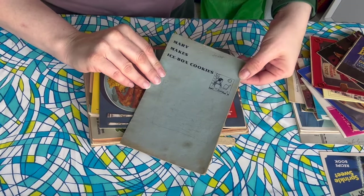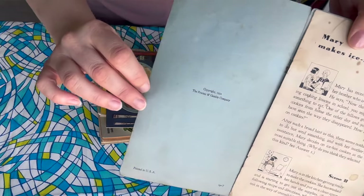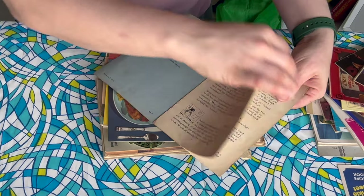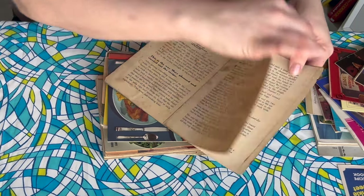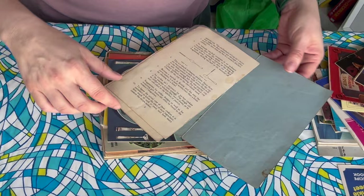You better believe there will be a recipe coming. Mary Makes Icebox Cookies — this looks like it might be twenties or thirties. It's 1932. Sometimes you can tell just by the style of the illustration, the hairstyles, what they're wearing. This reads kind of like a play or something. It looks like there's one basic recipe. This one's kind of delicate — I don't see any more recipes than just the one, but it is very cute.